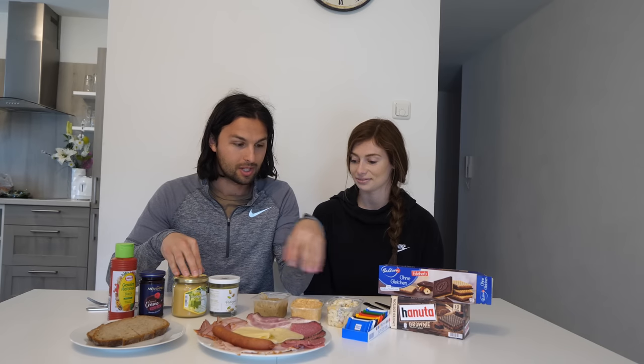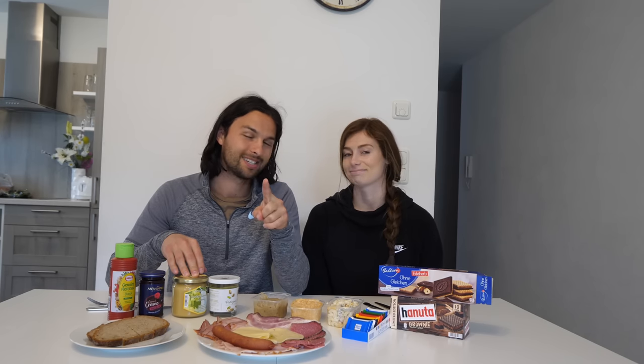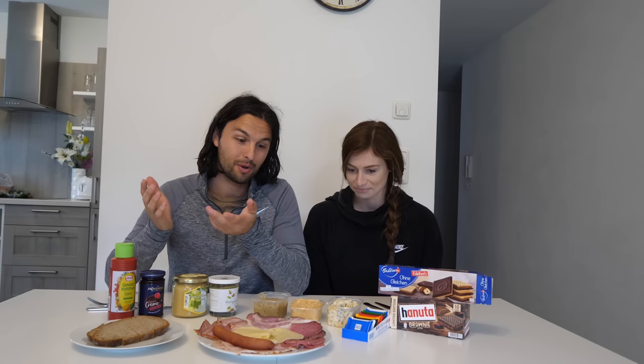We've got salamis, cheeses, breads, toppings, sides, and of course chocolate. We're going to focus on gummies another time, but more chocolate too. We don't know the names of everything, so we apologize if we don't know them, but just kind of gives us our impression of what we're going with.